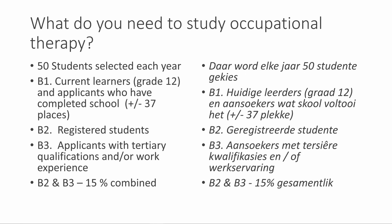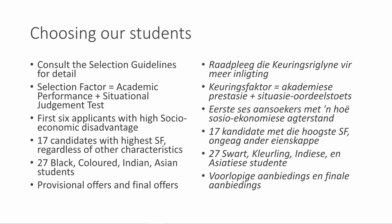Criteria B1 refers to current grade 12 learners and applicants who have completed school — approximately 37 places are available for them. Criteria B2 refers to registered students, and B3 refers to applicants with tertiary qualifications and work experience. B2 and B3 combined make up 50% of selections. We consult the selection guidelines for detail.